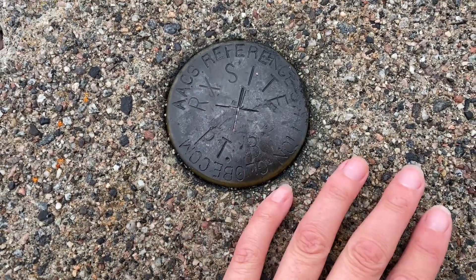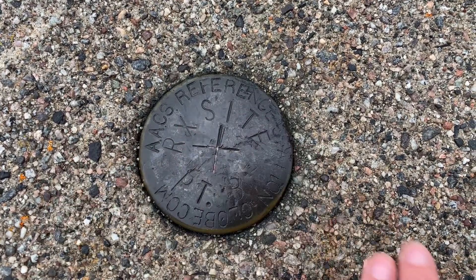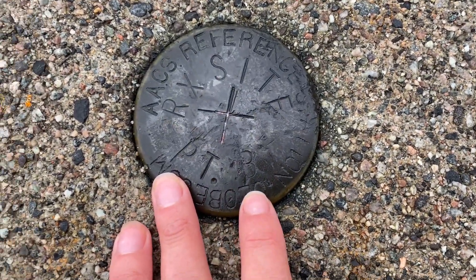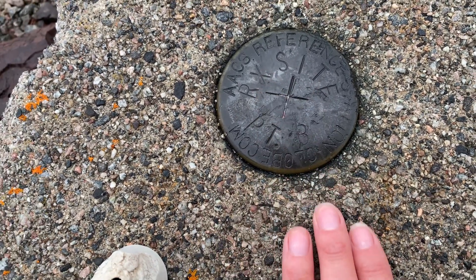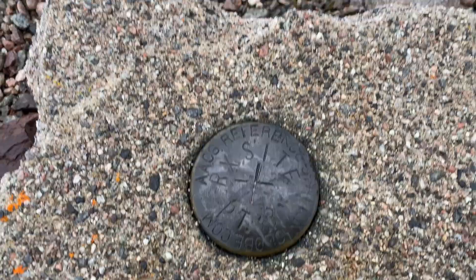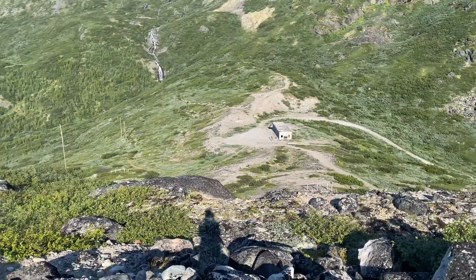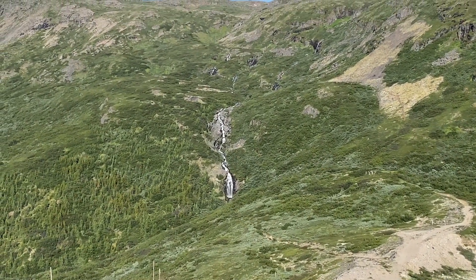This is a reference marker set into concrete — it says AACS reference station, Globecom, and PTX with an X. I don't know — maybe that's a recreation site or something. It's a neat little placement marker. There's the concrete house we were at, and that little white sign right there is my shadow, next to this beautiful waterfall.